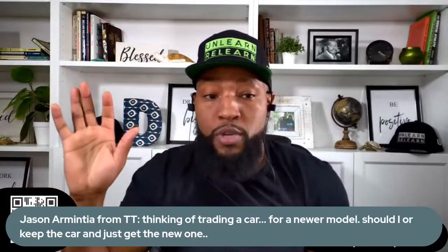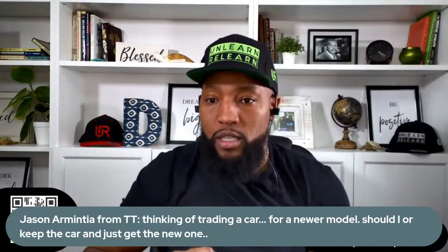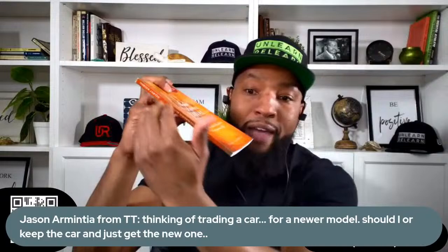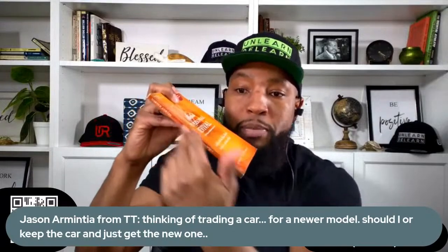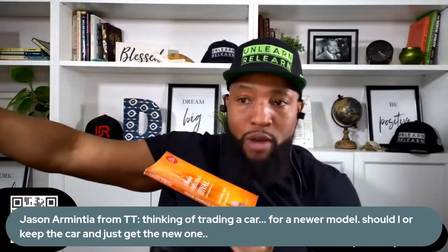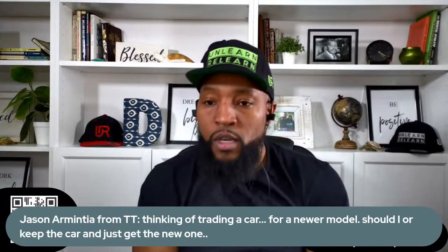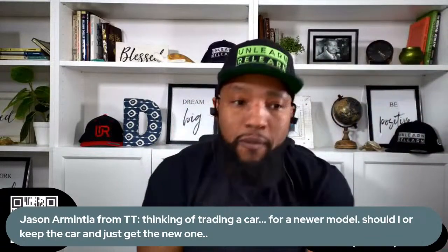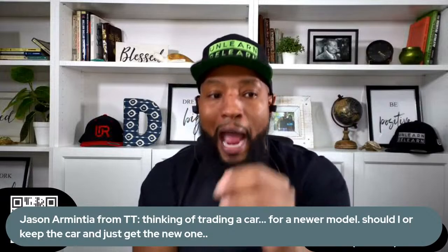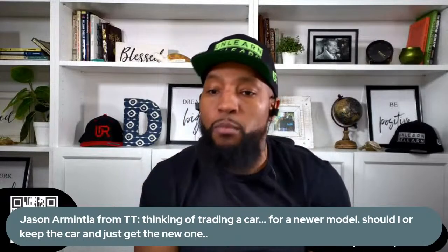We've heard people say cars are a depreciating asset. What does that actually mean? I'm showing you what that means. When you're buying something that goes down in value, you have to look at when it's going down — when is it losing its most value — and your goal should be to avoid replacing it while it's losing the most value. How many of you have a car outside right now that you've had for at least eight or nine years? Type the number of years you've had it.